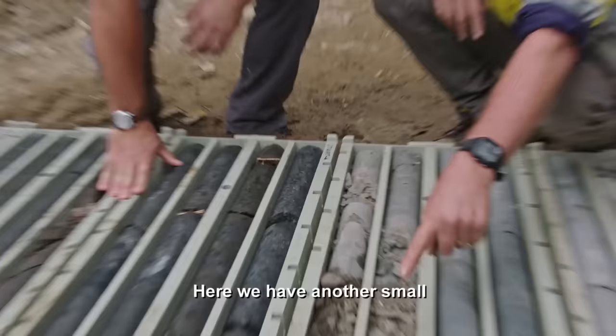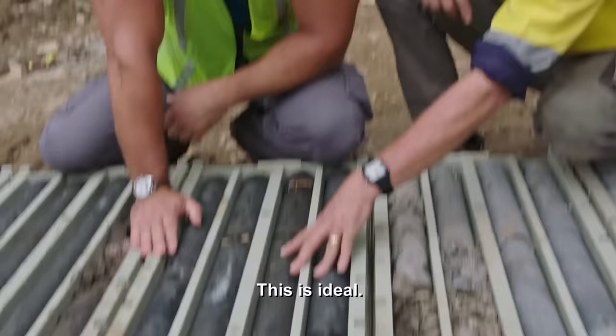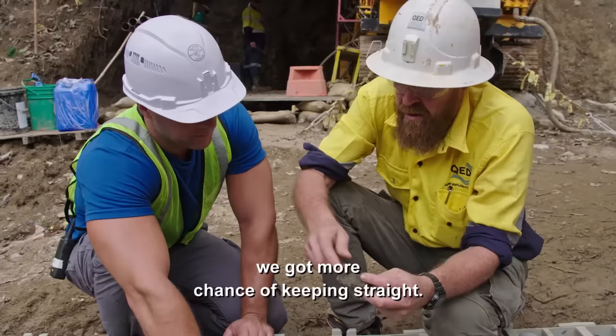They find another small weathered formation in the sample. This is not ideal — the less of this, the better. If they can minimize the amount of broken ground, they have more chance of keeping the drill straight.